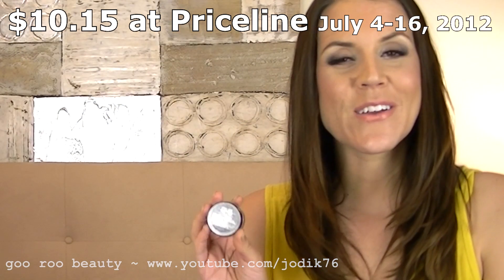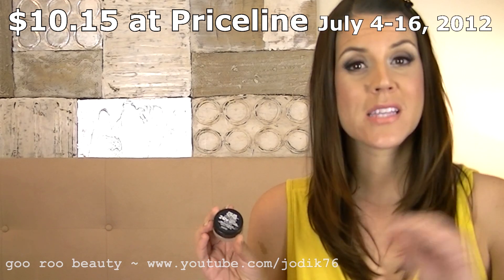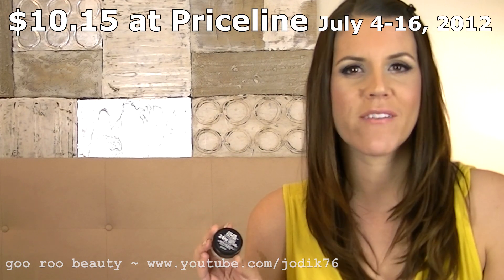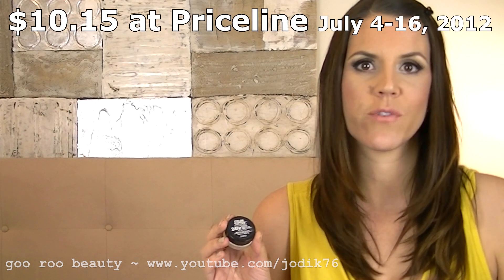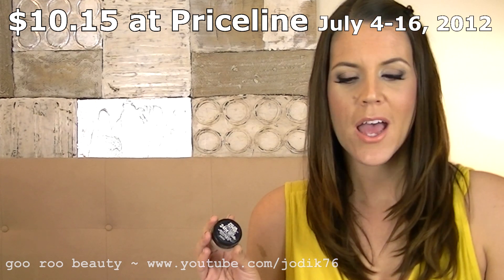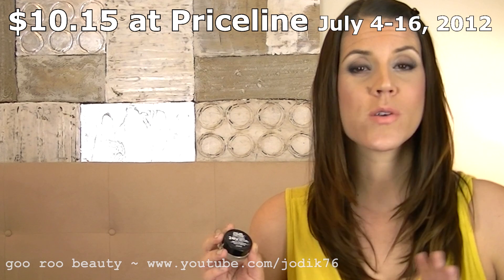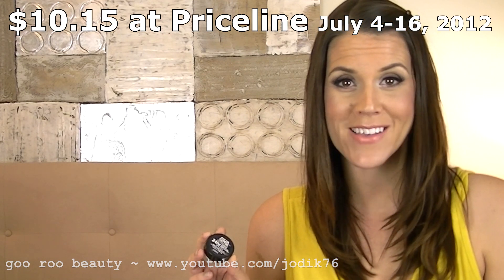Maybelline is always on sale somewhere between Target, Big W, and Priceline. Some Pricelines have all 10 colours available, but some here in Western Australia only have about five shades — the colourful ones like blue, green, gold, and orange — none of the neutrals, which is disappointing. Do hunt around; you may find a Priceline with all 10, like at Carousel Priceline and Carousel Target.